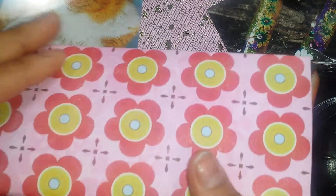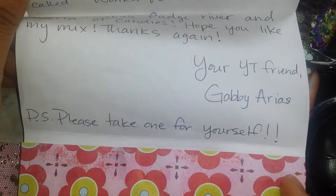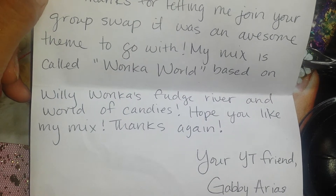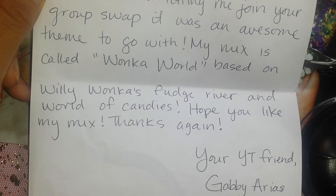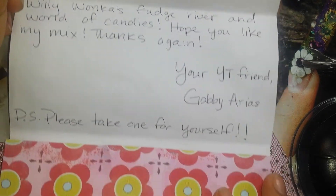Here's another one. I'm opening it and this is from Gabby Arias. So thank you, girl, for joining. It says: 'Thanks for letting me join your group swap. It was an awesome theme to go with. My mix is called Wonka World, based on Willy Wonka's Fudge River and World of Candies. Hope you like my mix. Thanks again.' Please take one for yourself, okay?